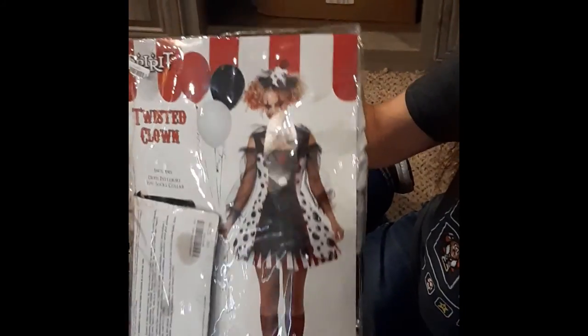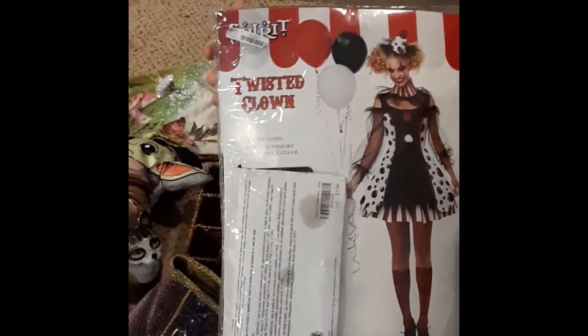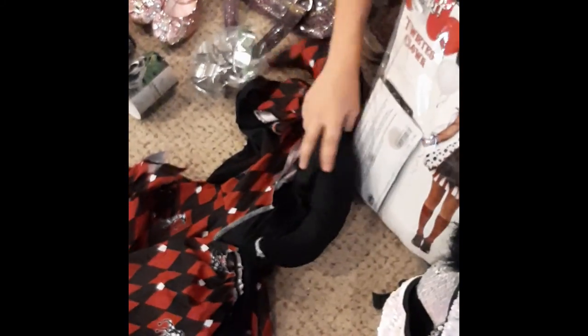Everything is there on the Twisted Clown, it looks like, so that's going to be interesting. We also have a Jester costume — everything is there: we got pants, a top, and a hat.